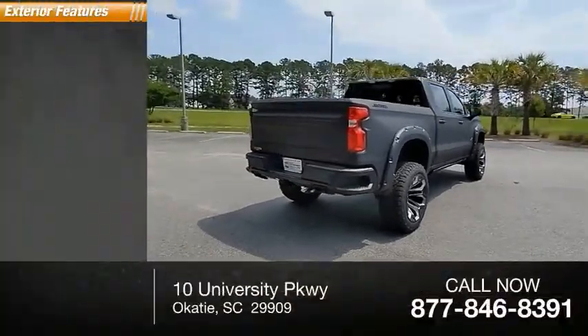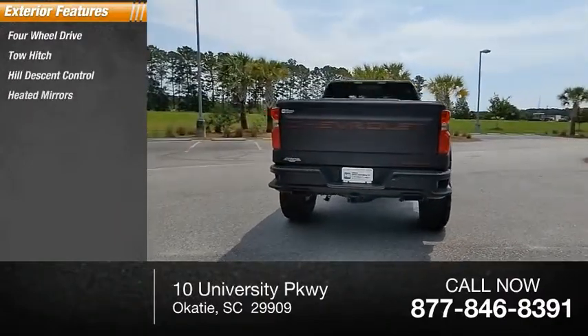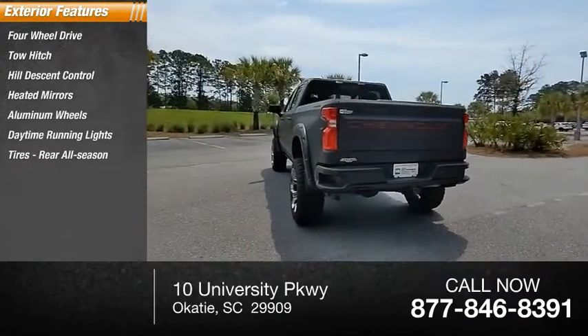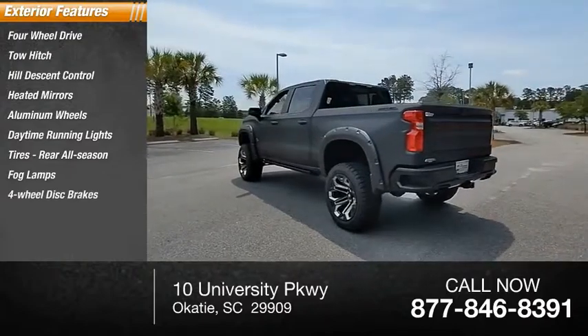Here are some of this vehicle's great options: four-wheel drive, tow hitch, hill descent control, heated mirrors, aluminum wheels, daytime running lights, tires — rear all-season — fog lamps, four-wheel disc brakes, and privacy glass.